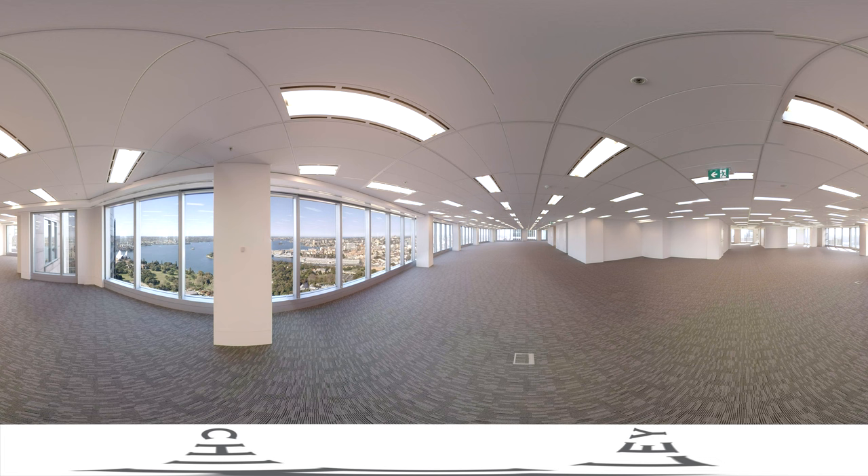Upgraded floors feature lift lobbies with high-quality finishes, multi-zone air conditioning and new energy-efficient lighting with sensor controls.